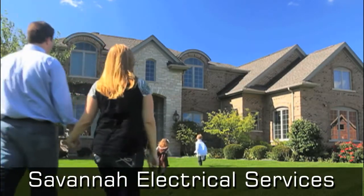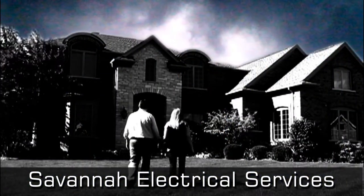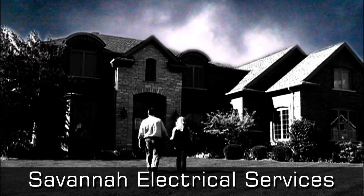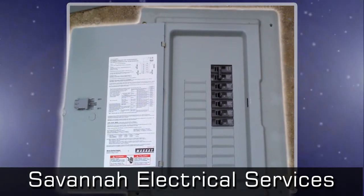Many homes have hidden dangers most homeowners might not even know how to look for. At Savannah Electrical Services, we can help because your breaker box or electrical panel is the brain of your home's electrical system.